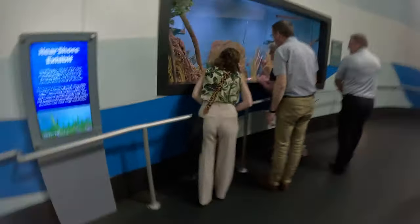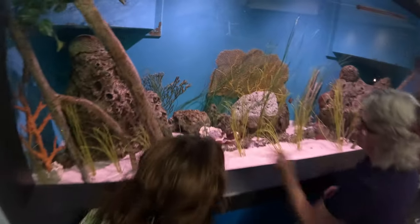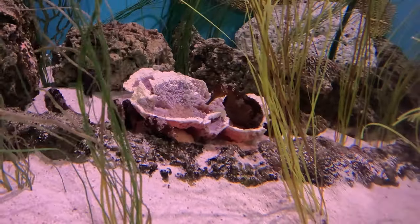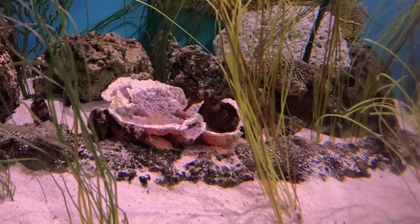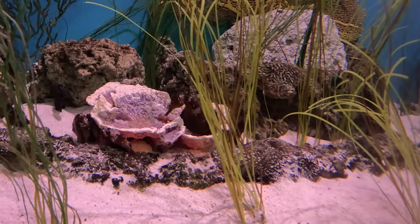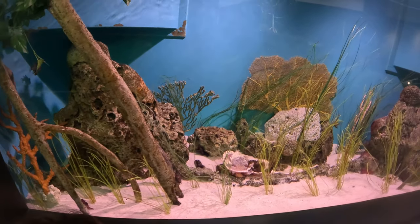These are our special seahorses. They came to us from another facility where they got a disease that took off some of their tails, so you'll see some of them have very short tails. They do fine — they're just not quite as active as others would be.